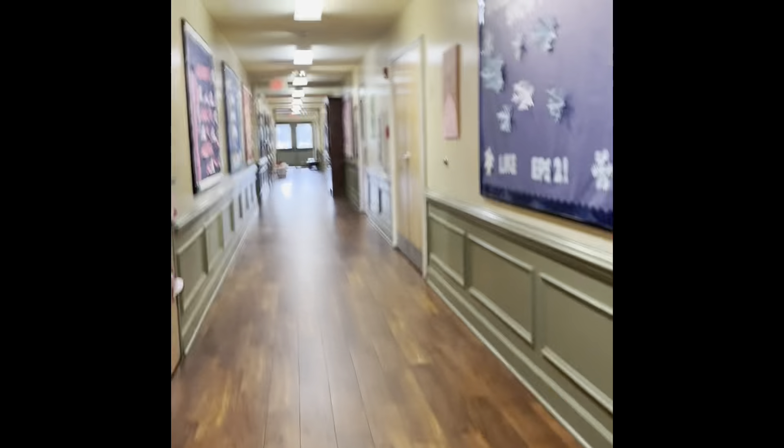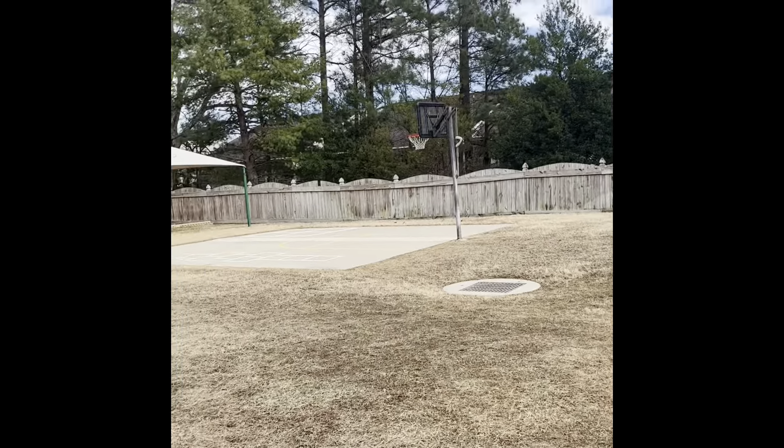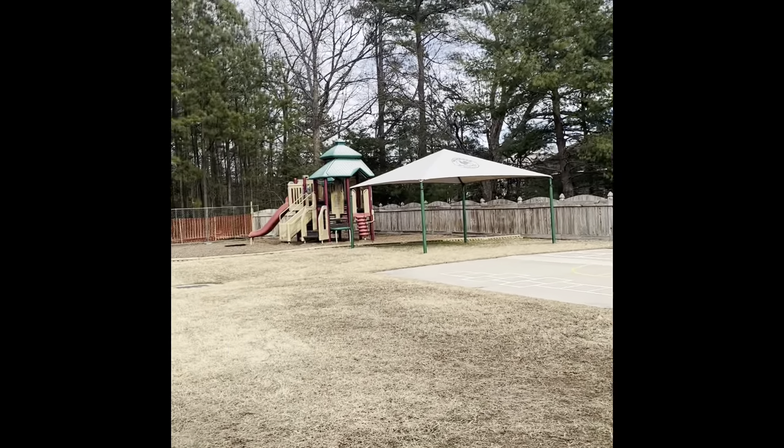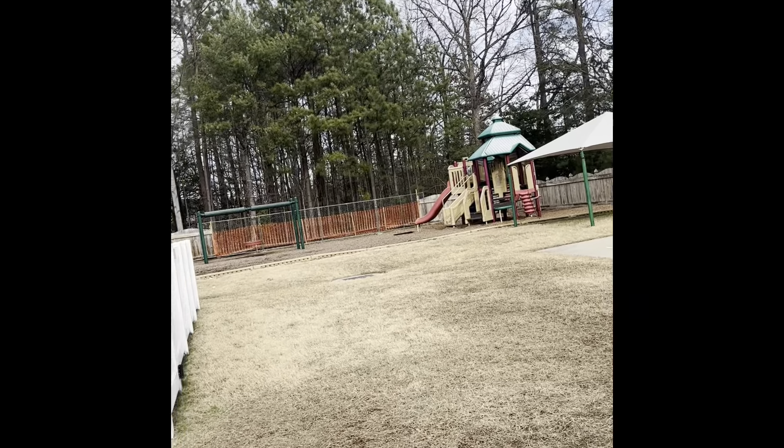Over here is our Explorer program, which is the after-school program. I believe I have one more full-time spot, or I could do a Tuesday-Thursday — Monday-Wednesday-Friday is full. We're also in the process of getting a new fence put in, so they had to put in a temporary section for now. This is their outside space.